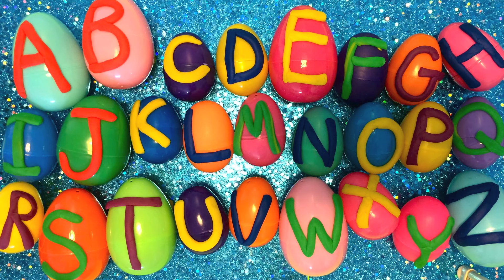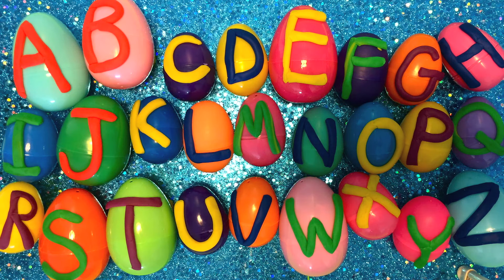That was sure fun. Are you ready to see what's in the surprise Play-Doh egg? Boy, I am too. Well, let's open the eggs.